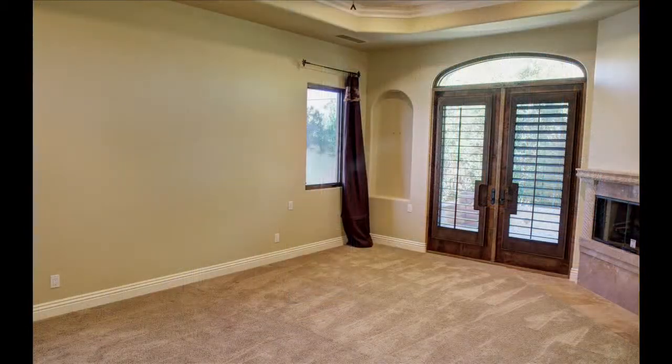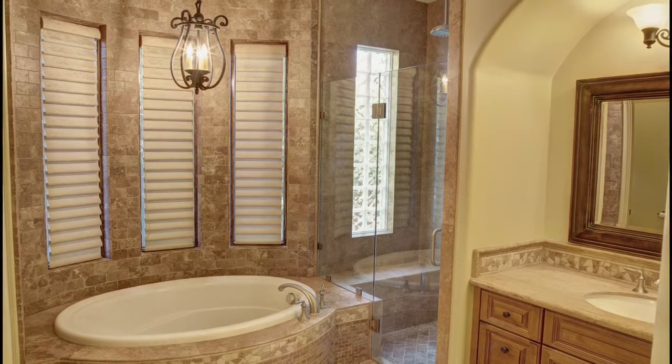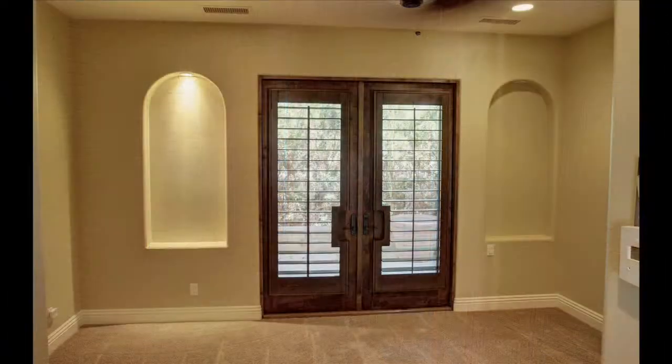The first guest ensuite could easily double as a second master and features plush carpeting, a fireplace, French doors with plantation shutters, a walk-in closet, and a private bathroom that is the absolute definition of luxury. The third and fourth en-suites offer maximum comfort, privacy, and space for family or weekend guests.